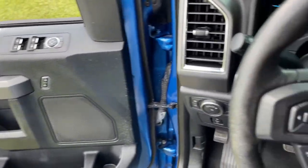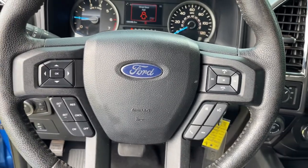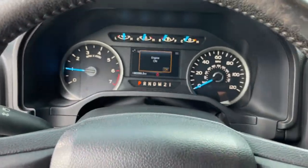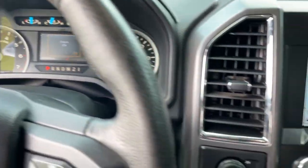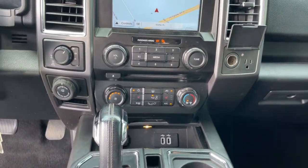The following are some of this vehicle's highlighted options: keyless entry, navigation system, electronic stability control, Bluetooth, steering wheel controls, power windows, cruise control, CD player, four-wheel disc brakes, and power steering.